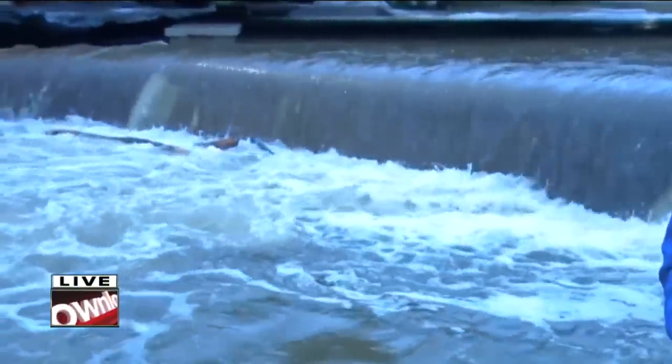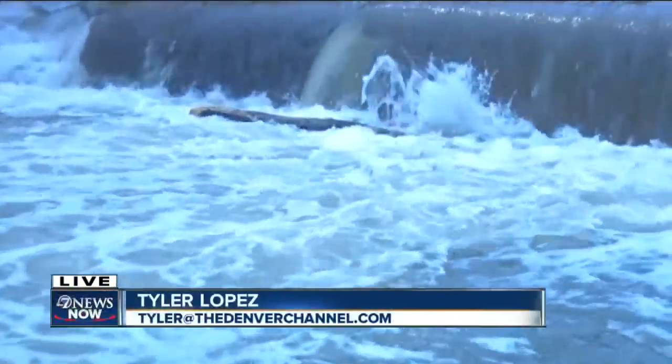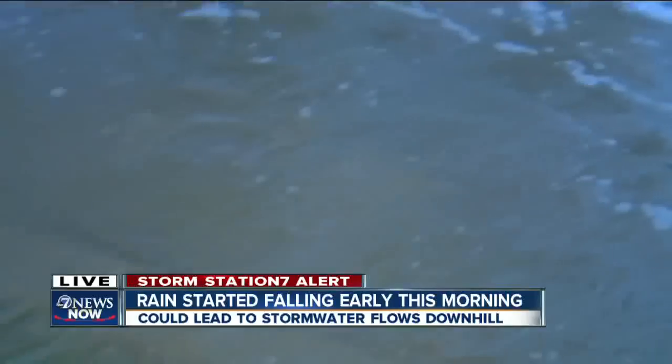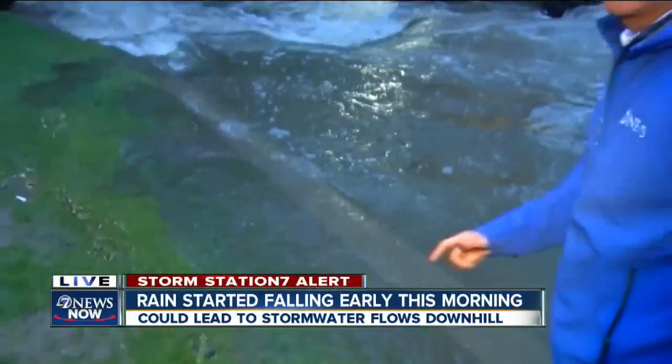This creek is up about a half a foot because we got a half inch of rain just in the last 12 hours. You can see some debris here near Broadway and the city center in Boulder collecting there. This is exactly what it's designed to do — it is coming over the banks of the creek bed as designed, so it doesn't interfere with traffic.